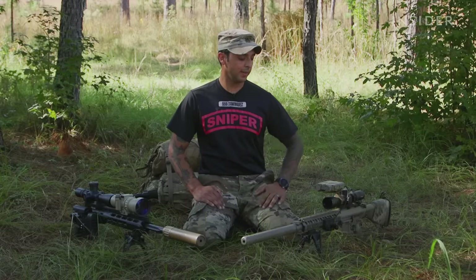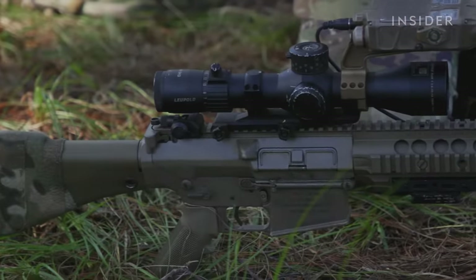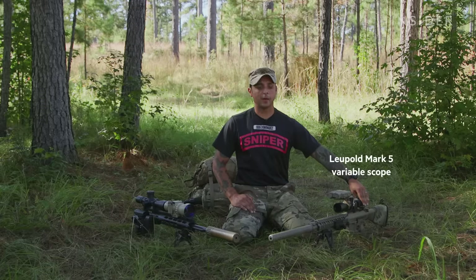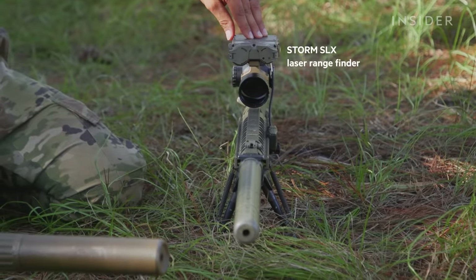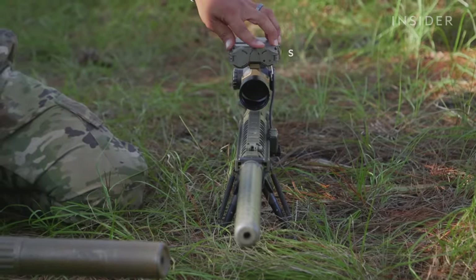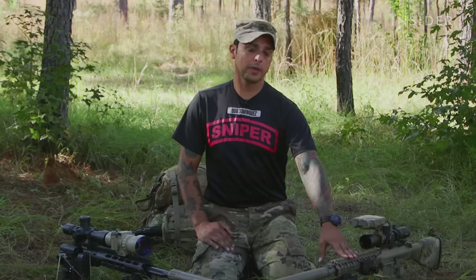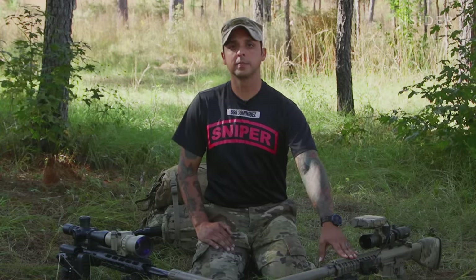On my left I have the M110 semi-automatic sniper weapon system. It is also equipped with a Leupold Mark V, 3.5 to 18 power magnification. On top of this is a Storm mounting bracket with a Storm SLX. This aids me with night operations and is also equipped with a laser rangefinder for ranging targets. It holds a 10 to 20 round magazine chambered in 7.62 millimeter ammunition.